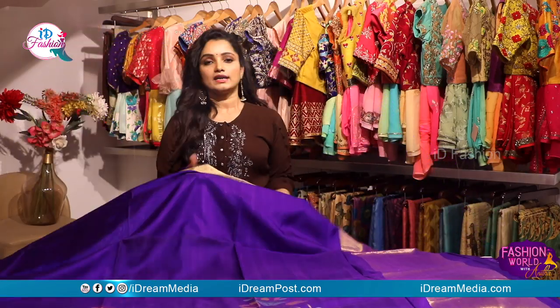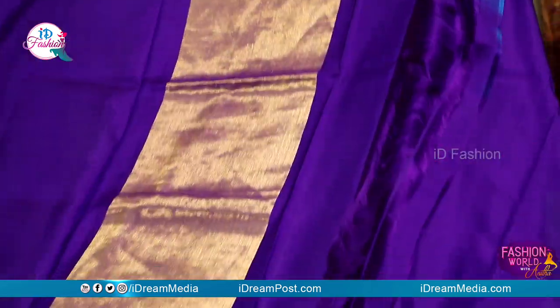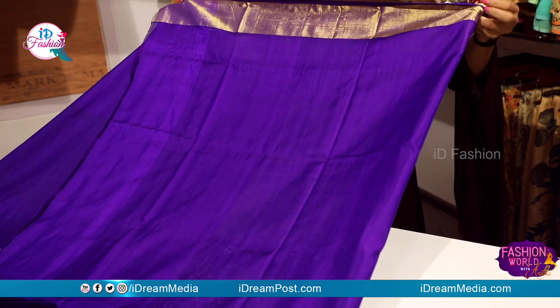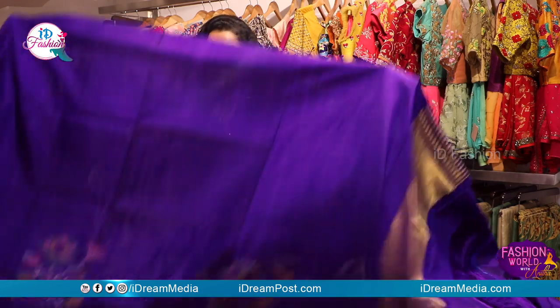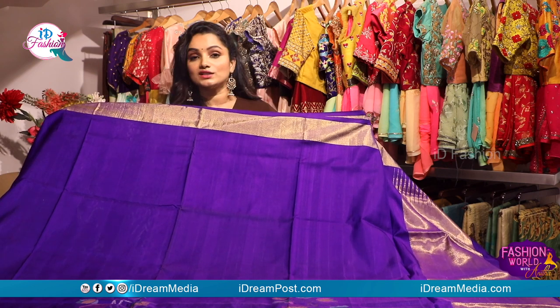We have a very nice golden color blouse. We have a black and white color blouse with two sides. It is a very classy, light, and comfortable collection.